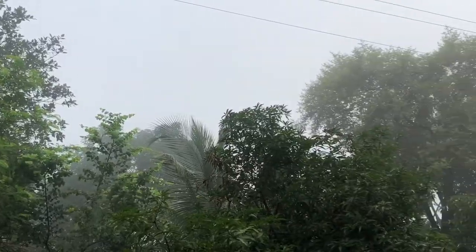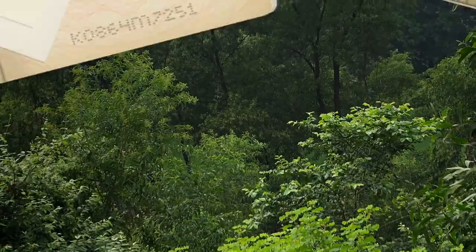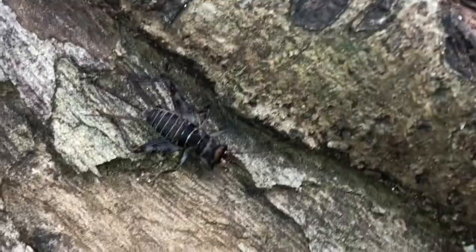Look at the amount of trees in this forest. It is really remarkable. Here is a huge cricket which I managed to spot in the surroundings.